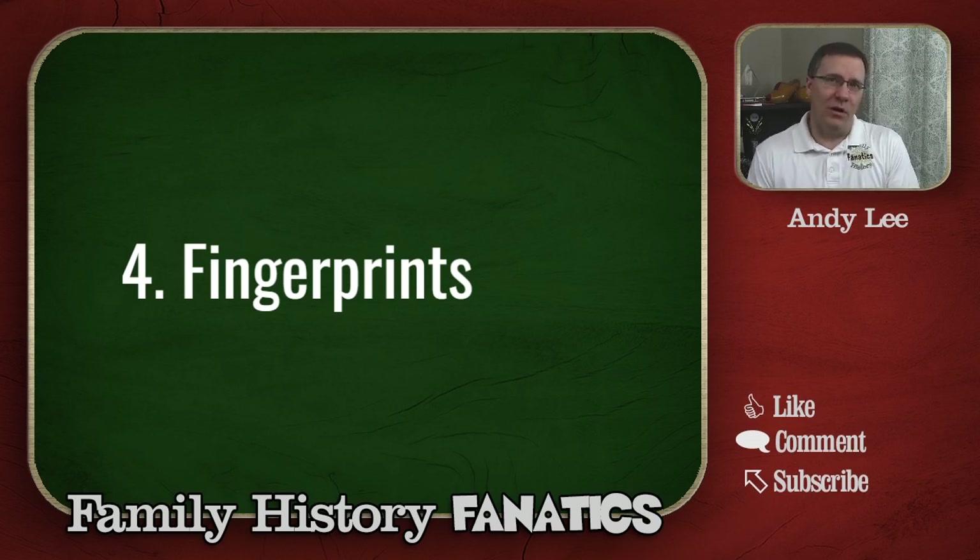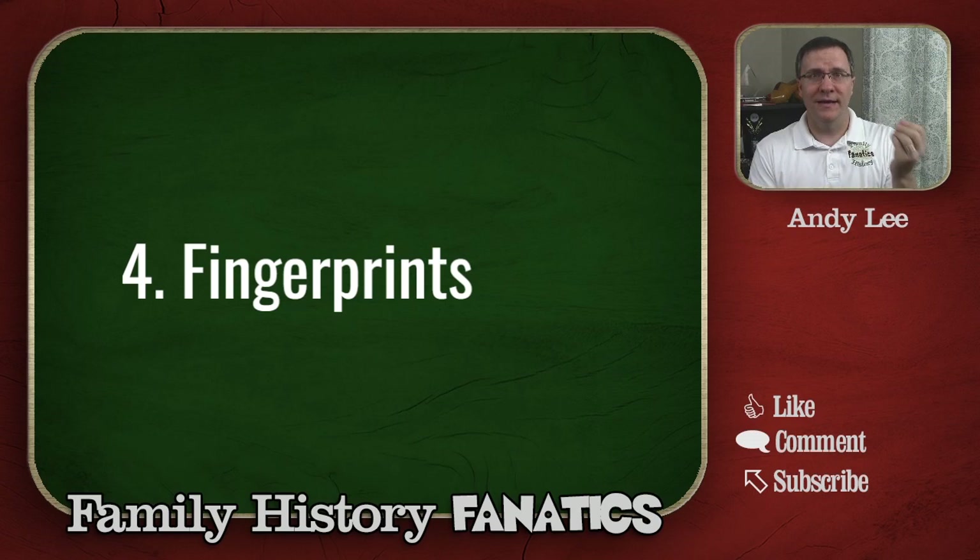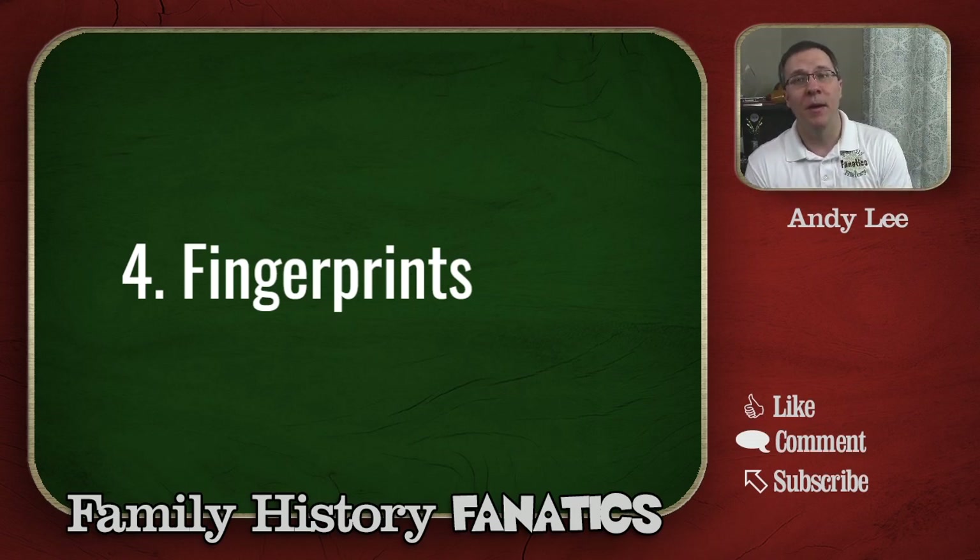On to number four: fingerprints. Fingerprints actually start with a gene on number four. There's a defect where if you have a defective set of genes for fingerprints on number four, you actually don't develop fingerprints — you have smooth skin on your fingers. It's really rare, but it does happen. This gene is just for the development of fingerprints; the actual pattern of your fingerprints is influenced by other things, like how you developed in the womb. But the ability to develop those fingerprints starts with this gene on chromosome number four.